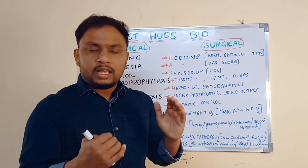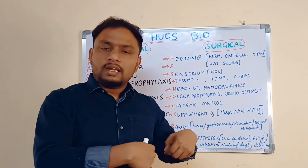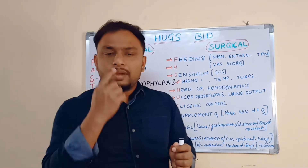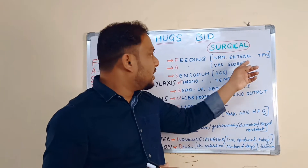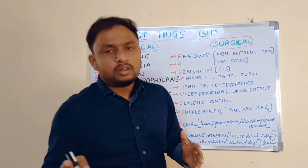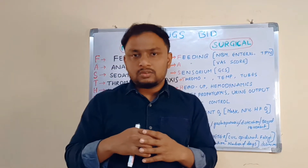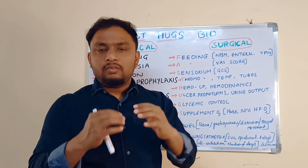NIL per oral, NPO or NBM. Or enteral feeding — giving feeding directly into the intestines or stomach, directly into the GI tract, through any tube like NG tubes, Ryle's tubes, jejunostomy feed, or gastrostomy feeding. All those come under enteral feedings. Another type is TPN — Total Parenteral Nutrition — where we give feeding through IV access, either through PICC lines or central lines, directly into the blood. These are the three main types we observe.